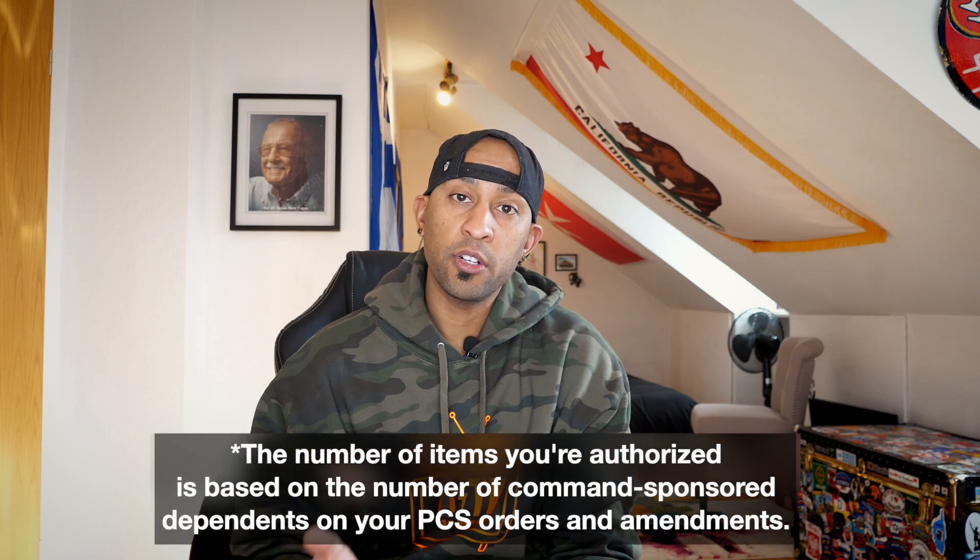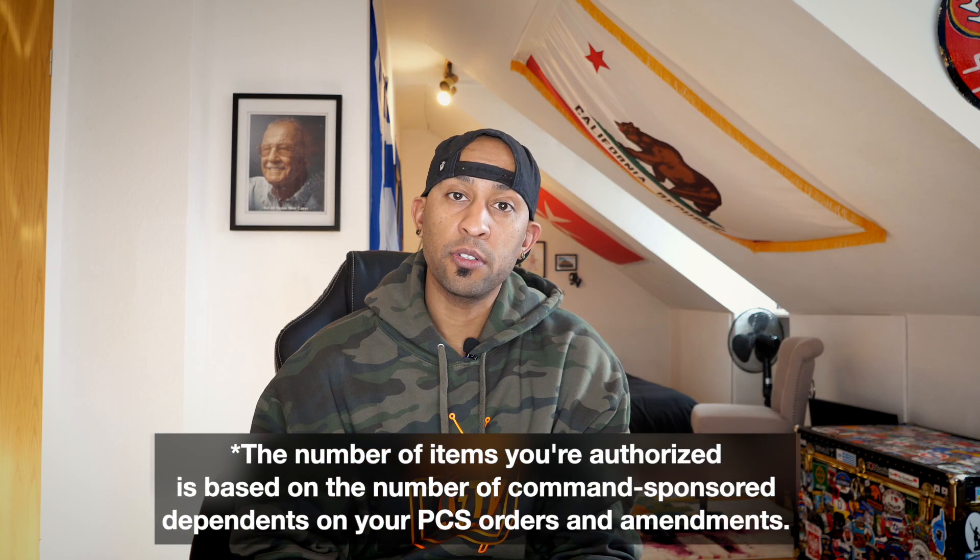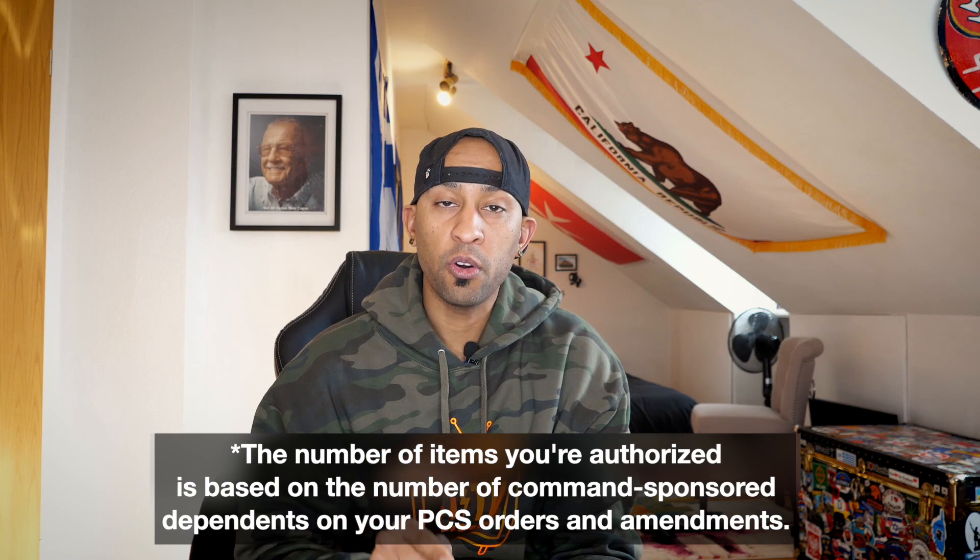So let's go over how much stuff you can actually get. The number of items that you're authorized is dependent on the number of command-sponsored dependents on your PCS orders. The more people you bring with you as your dependents, the more loaner furniture they're going to give you — simple as that.